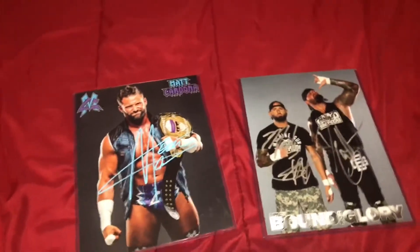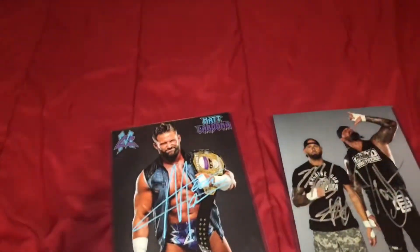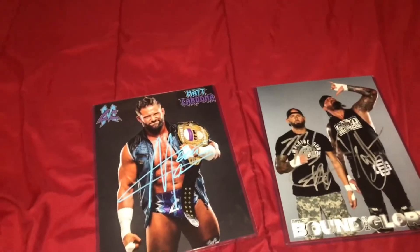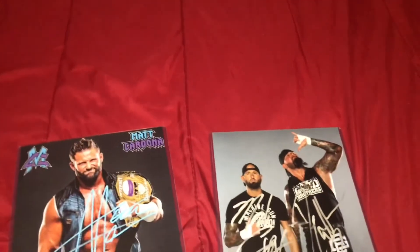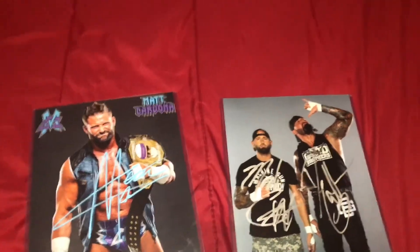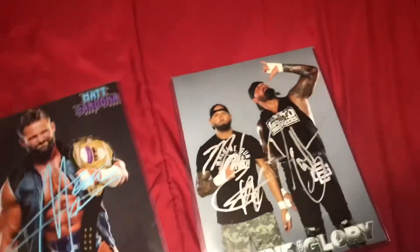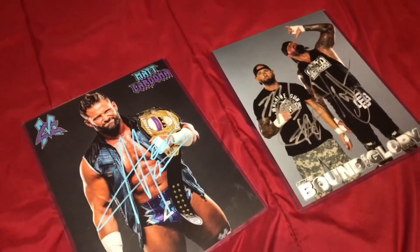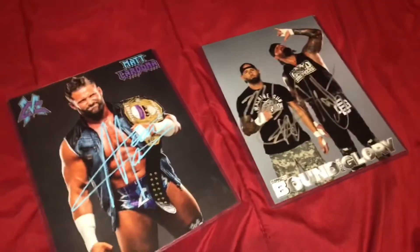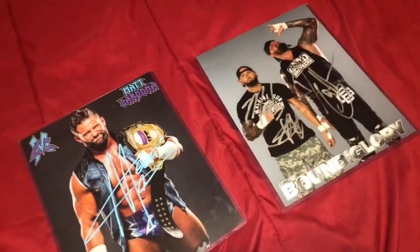Finally, last but not least, definitely the best out of all these things — we have two autographs, one by the Good Brothers and one by Matt Cardona slash Zack Ryder, from WrestleCon. Here's a little tip: if you're going to WrestleCon, I recommend just getting the autographs and not the pictures, because you can just record them signing the autograph. We did a combo and I think it was like $30 for one and $70 total. I just really recommend getting the autograph, but if you want the picture too, that's totally fine.